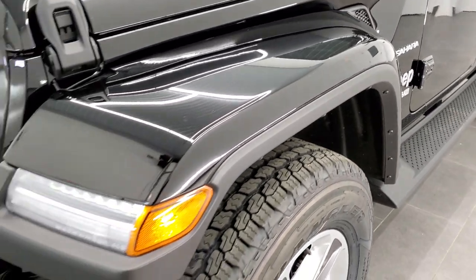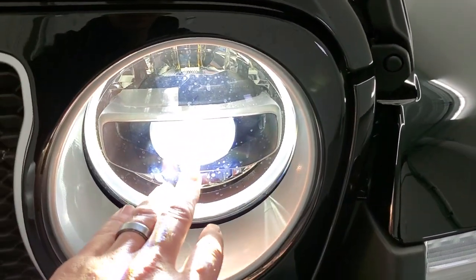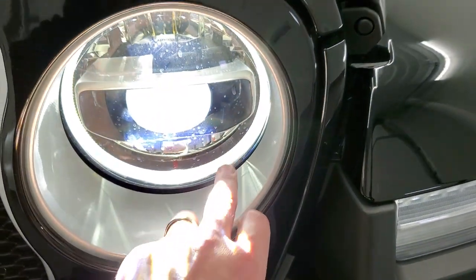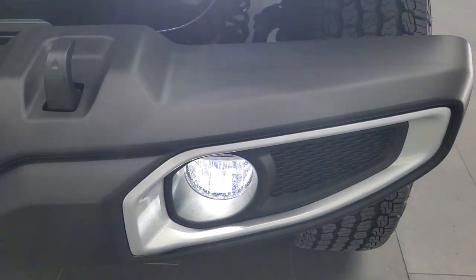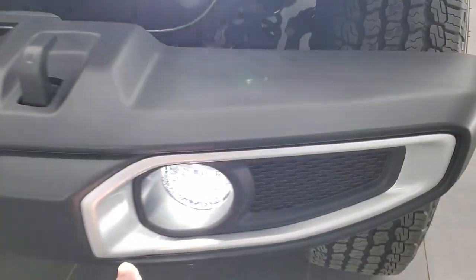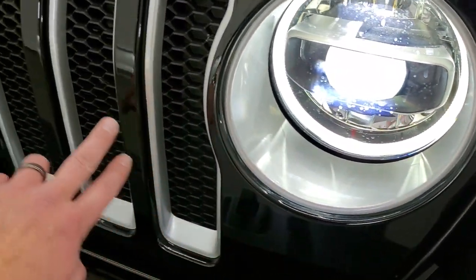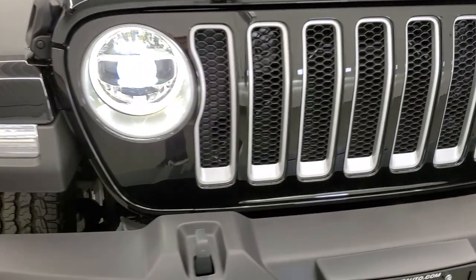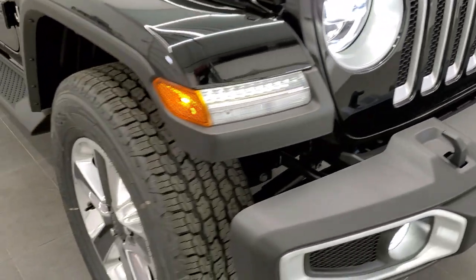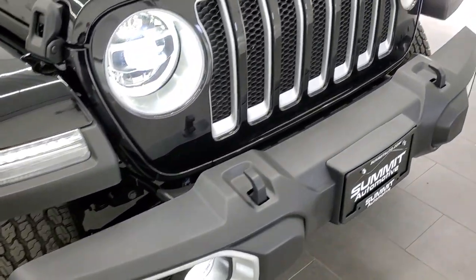The LED lighting group gets you LED running lights in the fenders, LED headlamps, the LED halo ring, and LED fog lamps. On the Sahara you get silver inserts around the fog lamps, headlamps, and grille inserts — it keeps that silver and dark theme from the rims right up into the front bumper and grille. Really good looking.